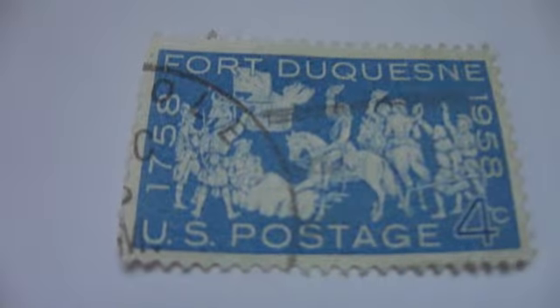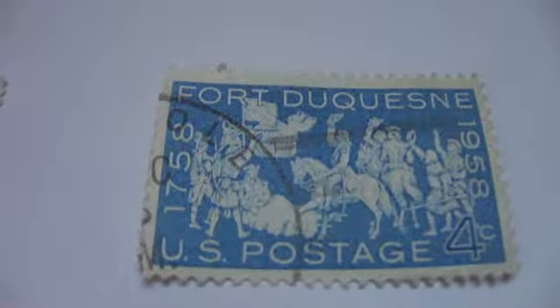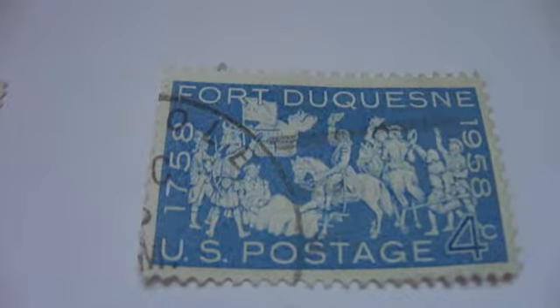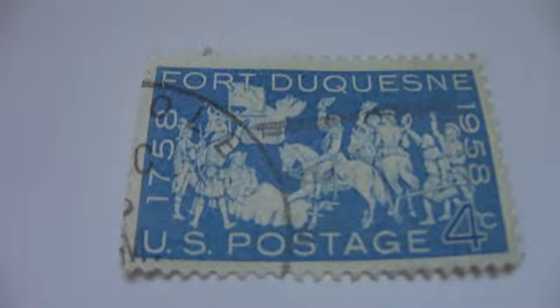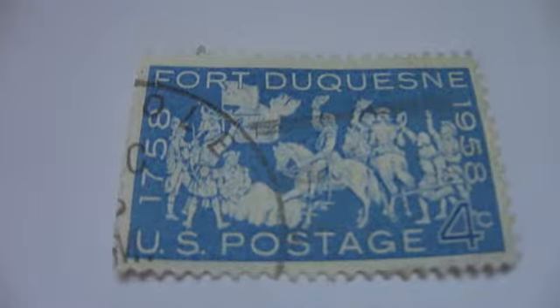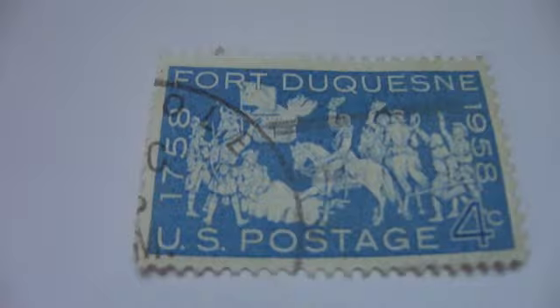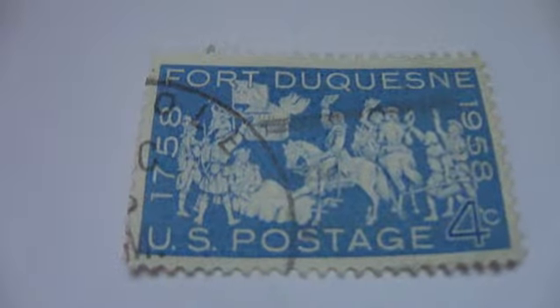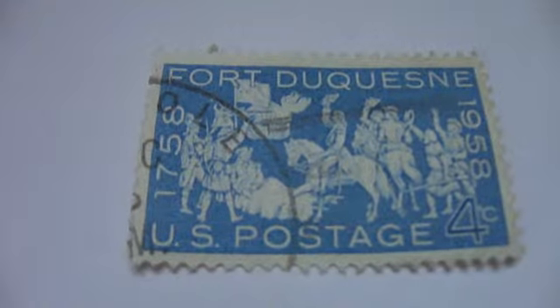Then we have the Duquesne stamp, $17.58 to $19.58. Quite the stamp, isn't it? It has an awful lot to view. It's not just putting a postage stamp on your letter and mailing it out — they used to pay a lot of attention to the details and designs of them back then.